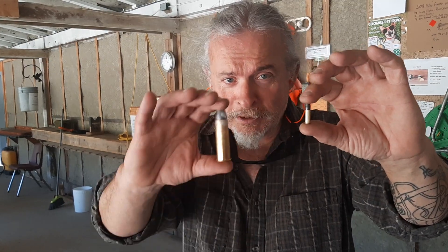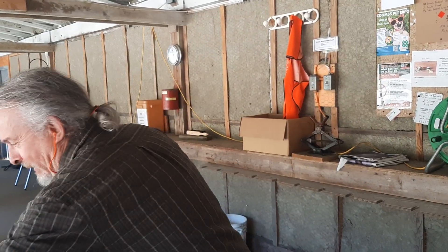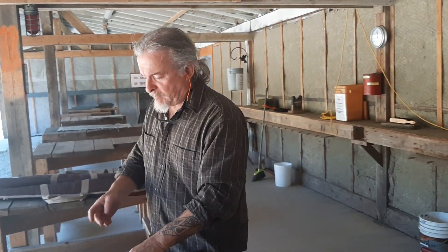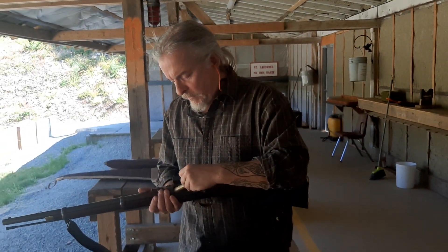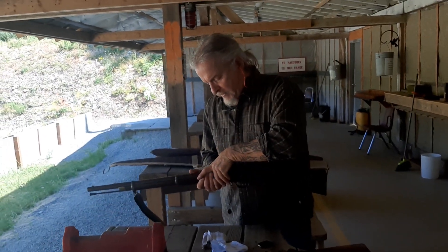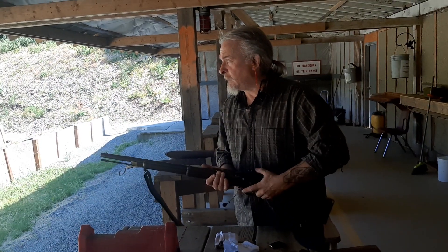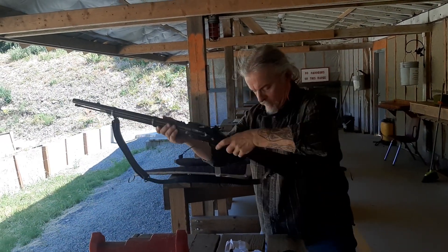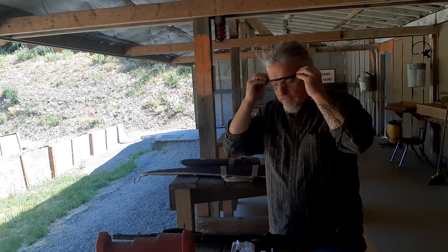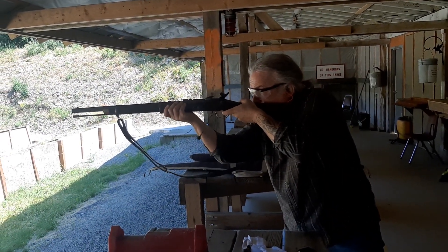This might be a totally stupid guy thing, but here we go — .22 versus .577. My first shots with my Snider artillery carbine, working with ammunition that I've hand-loaded myself. I'm going to put my eye defenders on because I think that's a good idea.